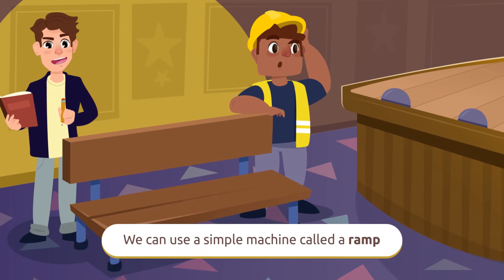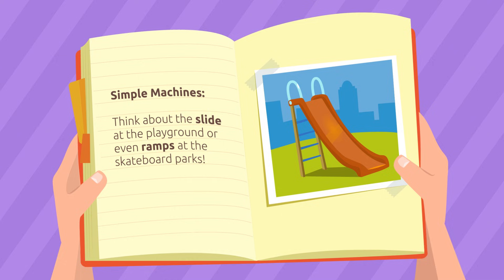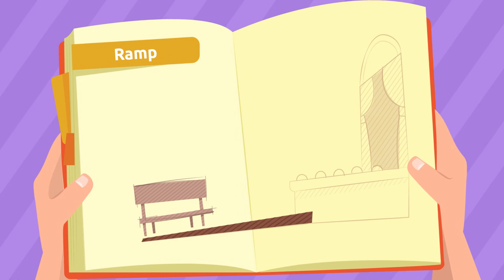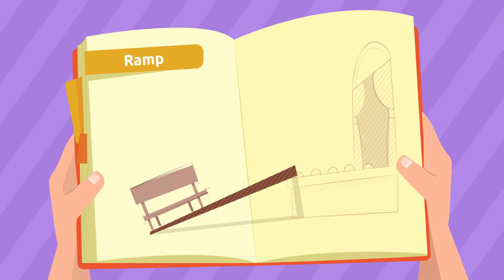We need to move this bench onto the stage. We can use a simple machine called a ramp. I'm sure you have seen them before — think about the slide at the playground or even ramps at skateboard parks. By placing a flat surface at an angle between the stage and the ground, we create a ramp that will easily allow us to move this bench up on the stage.